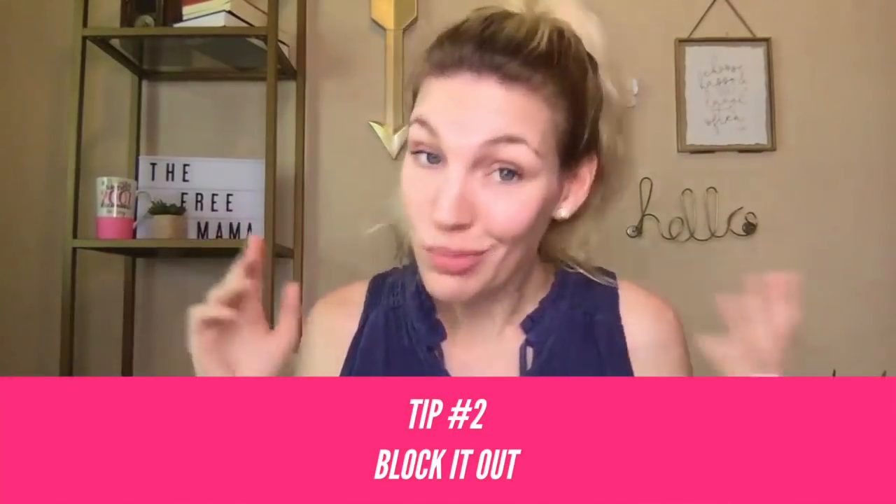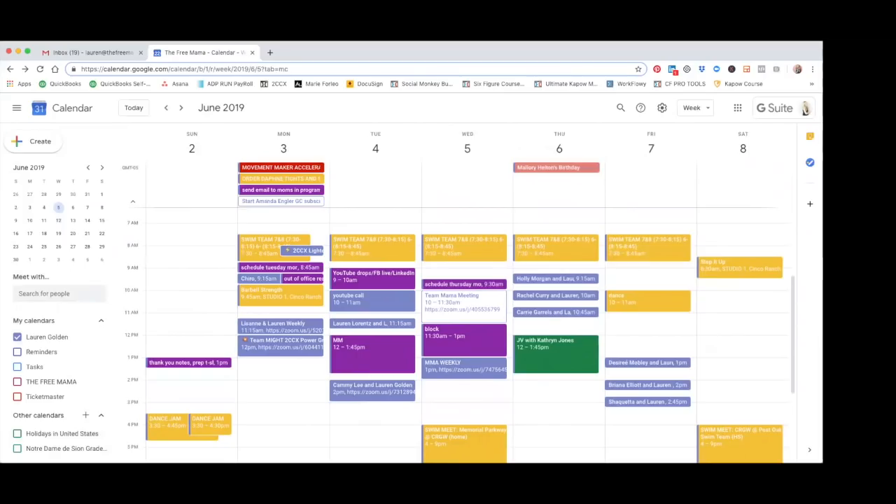Tip number two: block it out. Now it's time to look at your to-do list. Spend a moment thinking about all the things going on — the errands you need to run, the appointments you need to set, things you need to work on around the house, things you need to do at work or for your business, stuff for the kids. Get it all out on paper first so you can see it. Next it's time to bring it over to your Google Calendar. I wanted to show you what an actual week looks like for me so you can see how we start to build upon things that we know are happening.